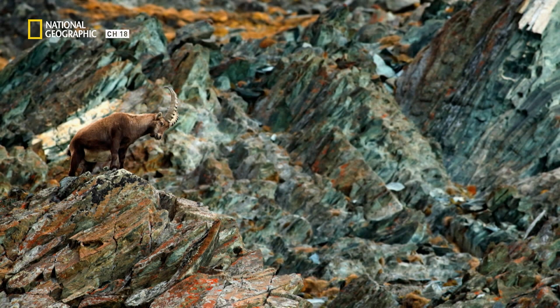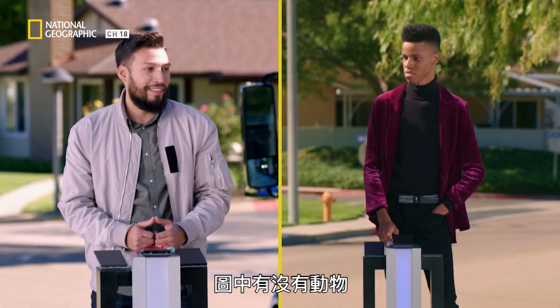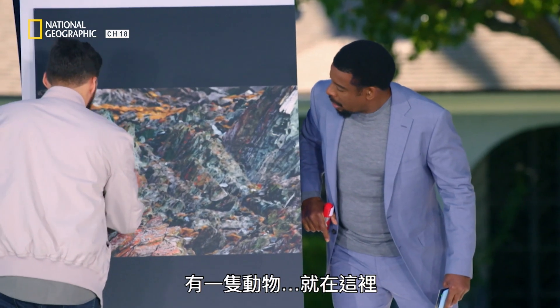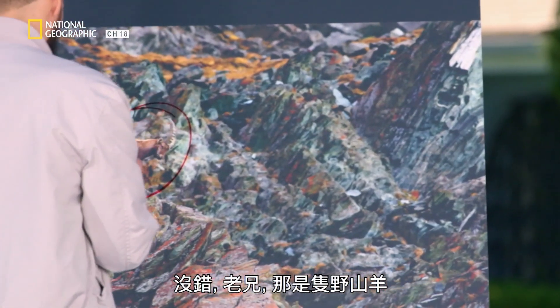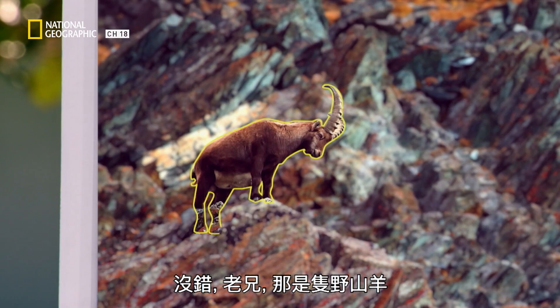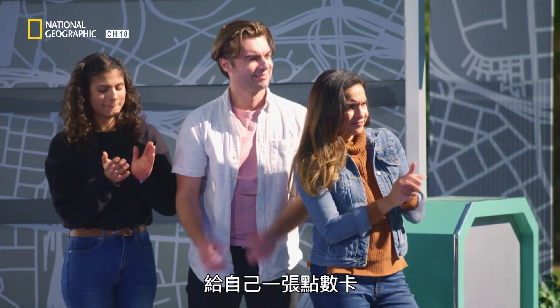Take a look. Animal or no animal? Ring in when you see something. Thor, come up and circle. What do you see? There's an animal right here. And that would be... Correct, sir. That's an ibex — a mountain goat. Give yourself a check, my friend.